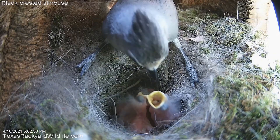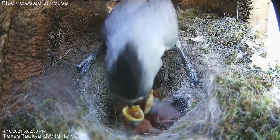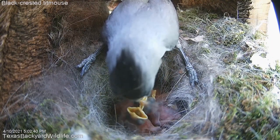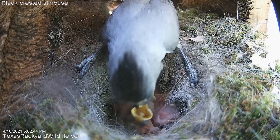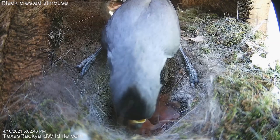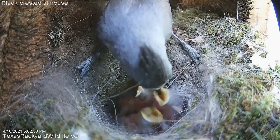There went a spider down the hatch and it comes back out — the baby wasn't quite ready for that. Can't say I blame him. But they seem to do just fine with these little round-bodied, blonde-colored spiders, and they just wolf them on down.